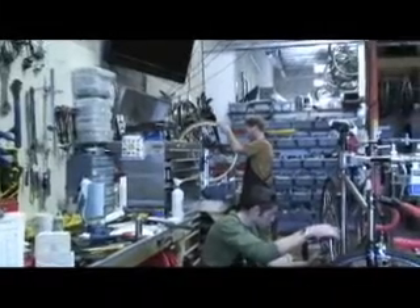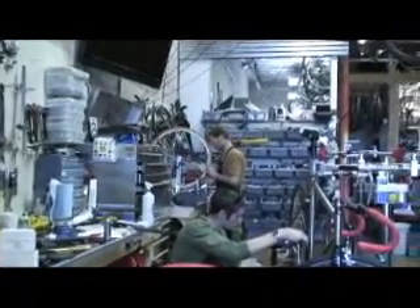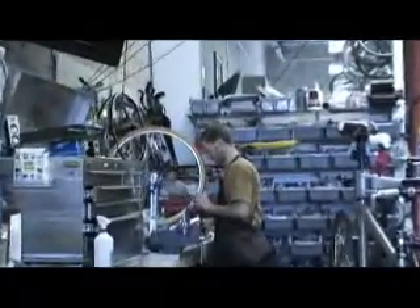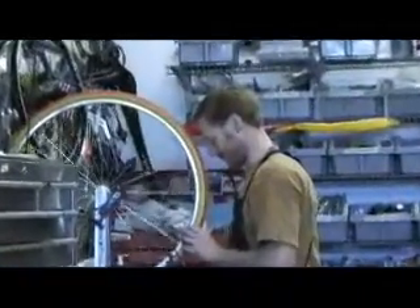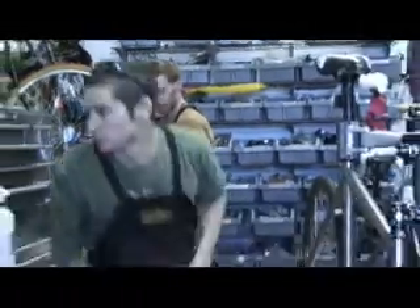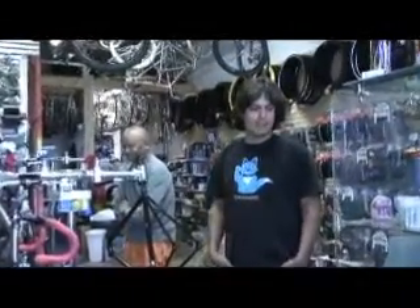We're a racer shop. We have a lot of guys coming through that do a lot of the national series, a couple of World Cup kids out there that are really good at what they do. As you can see, we don't have a lot of space for a lot of stuff, but it's nice. We're definitely a little bit of a boutique shop, which is a little different from whatever else is happening in Albuquerque.